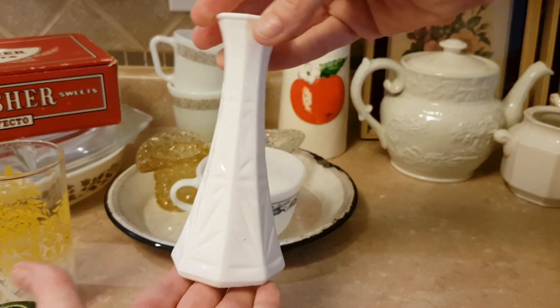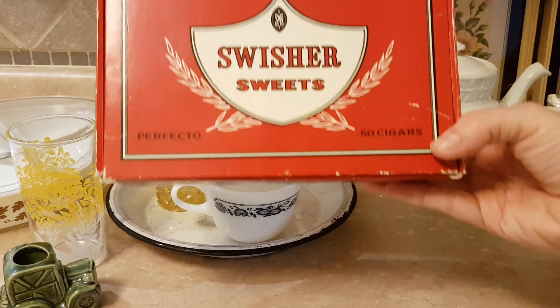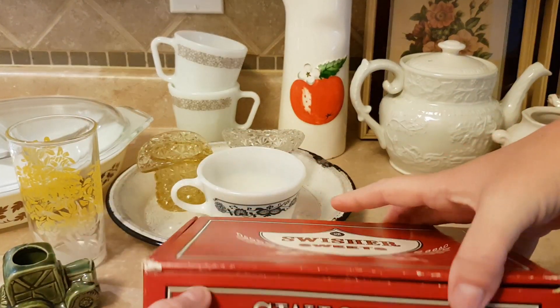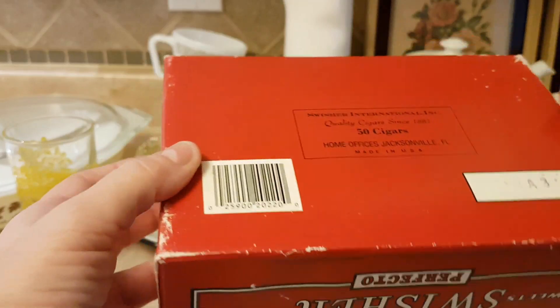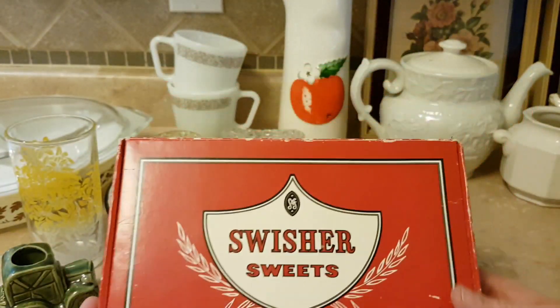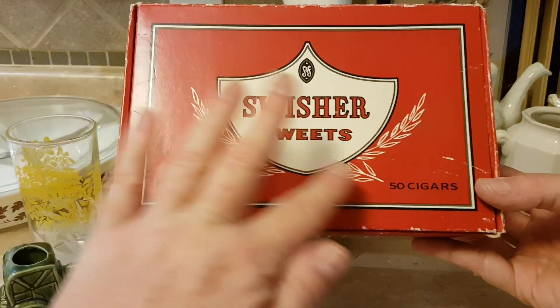This little bun face was a quarter. I got this cigar box at Goodwill and it's in really good shape. I'm not sure what I'm going to do with it yet. It's not terribly old, but I like the color and the laurel leaves.